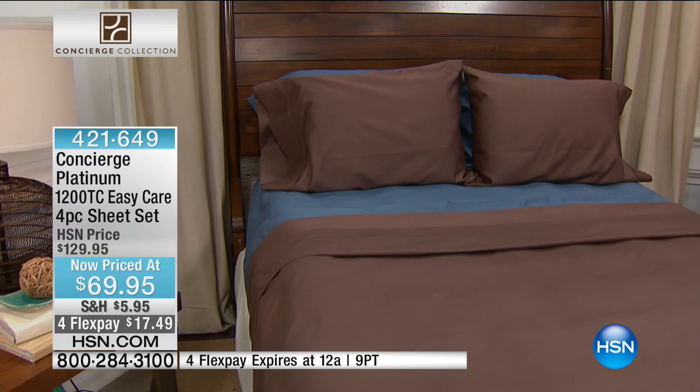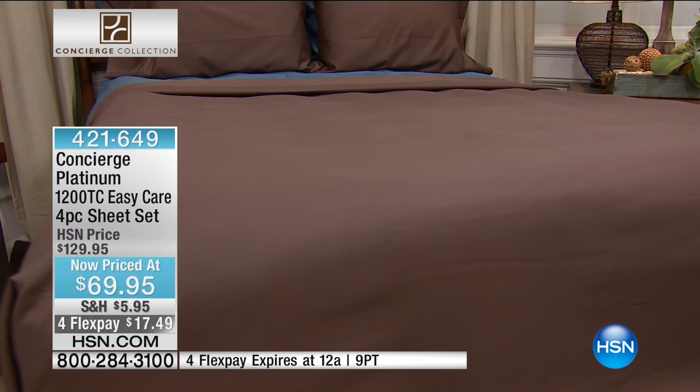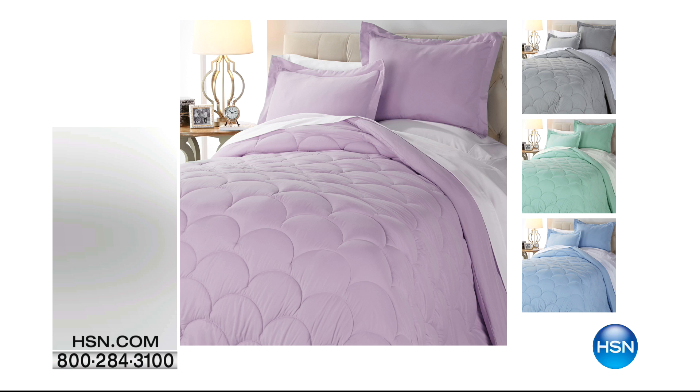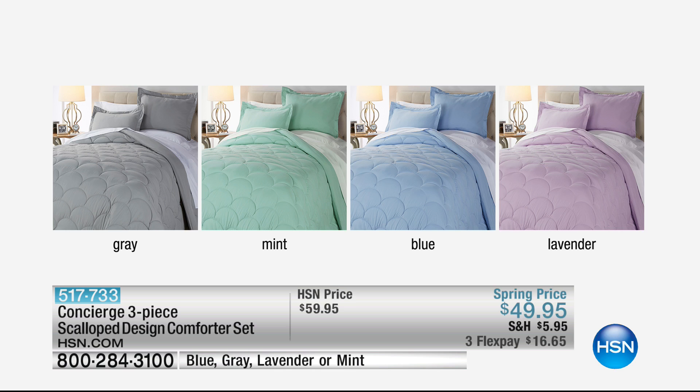I want to keep you in the thought of what's happening in your bedding. We have something for everyone, and this is stunning — so pretty. This has a scalloped design with beautiful pops of pastels, which is another thing happening in fashion. This is our scalloped design comforter set — three pieces, in gray, mint, that beautiful ocean blue, and light lavender. That's coming up shortly, also on sale and on FlexPay. It looks like $16.65 to get it home, in twin, full, queen, or California king.